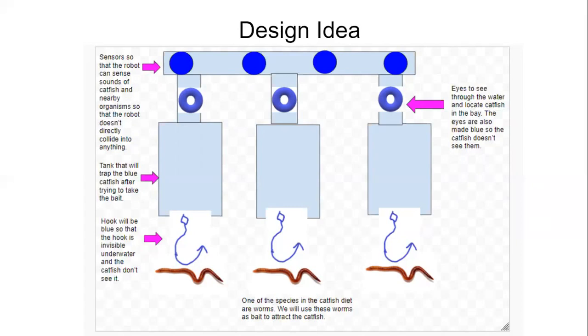The catfish are then stuck inside the tank. Our goal is to capture at least 10 to 15 in each tank so that we can have multiple catfish in one expedition. Multiple expeditions and robots can help lower catfish numbers in the Chesapeake Bay significantly. The robots will have sensors and eyes to locate catfish throughout the ocean floor.